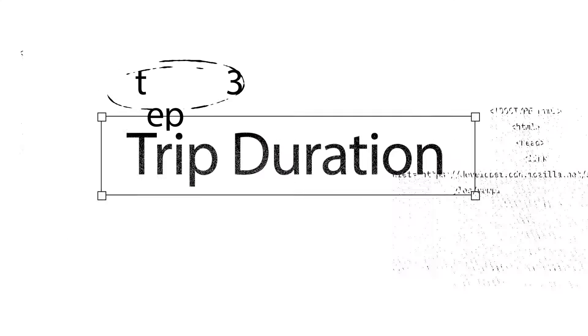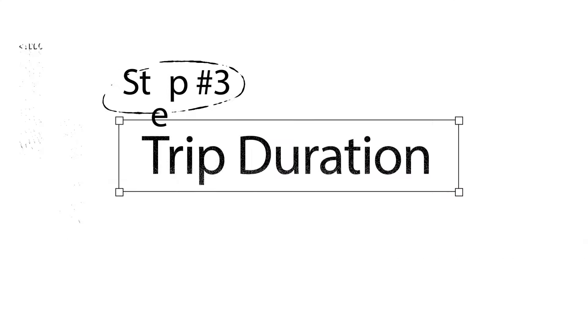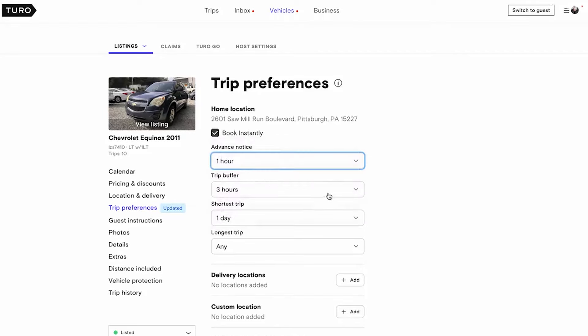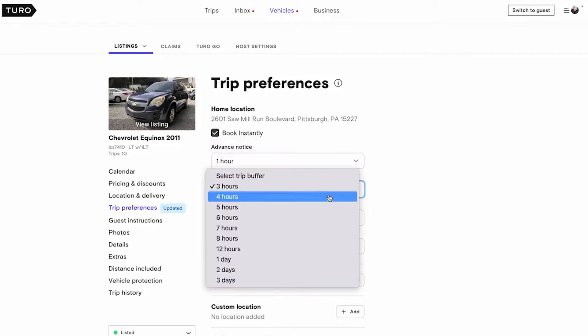Another tip when it comes to your settings is your trip duration. Turo gives you the option to set a minimum and a maximum for when people are allowed to book your vehicle — trips as short as one day or as long as multiple months. Regarding trip duration, I suggest allowing people to book for as short or as long as they like. Many of my month-long trips started with someone just booking for a day. This flexibility can lead to longer, more profitable rentals.